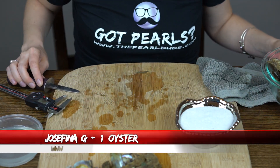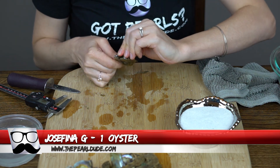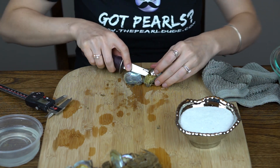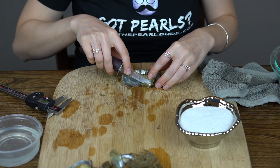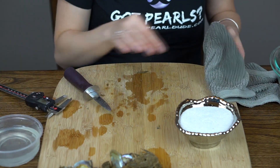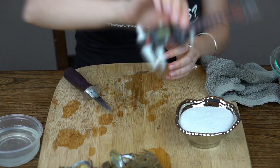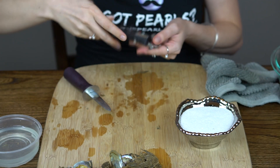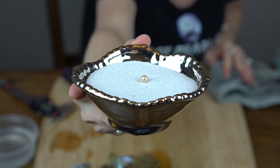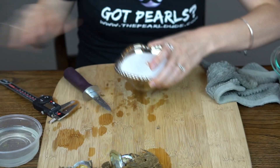Okay, we're going to open one for Josephina next. Let's see — it's a gorgeous peach. 7.17. Kind of a goldish peach color. Congratulations, Josephina.